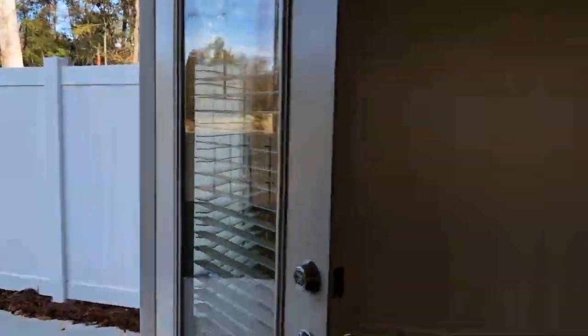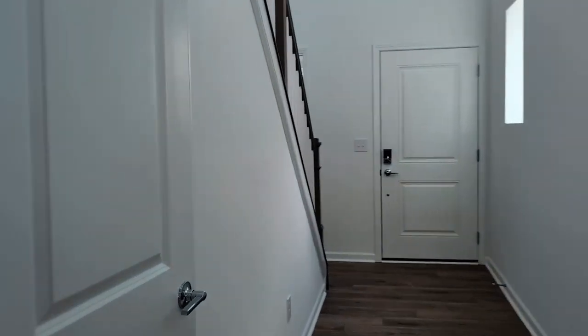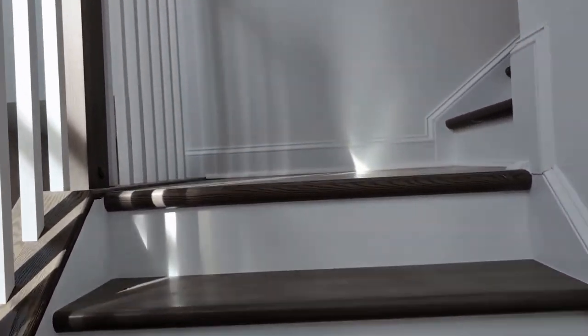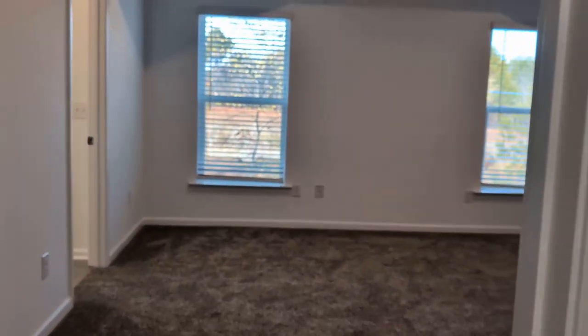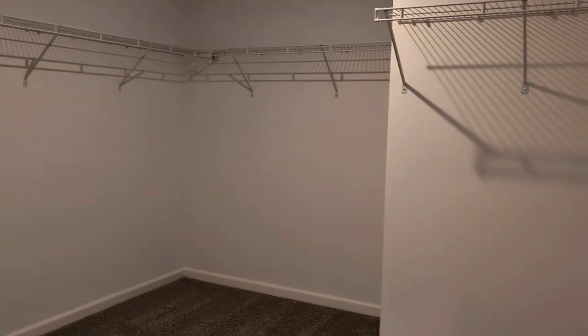Let's go upstairs and take a look at the second level. You'll notice there are a lot of closets for storage — this one is a very large closet underneath the stairway. As we go upstairs, you will find the primary bedroom here on the left, featuring trey ceilings, a ceiling fan, and a very large walk-in closet.